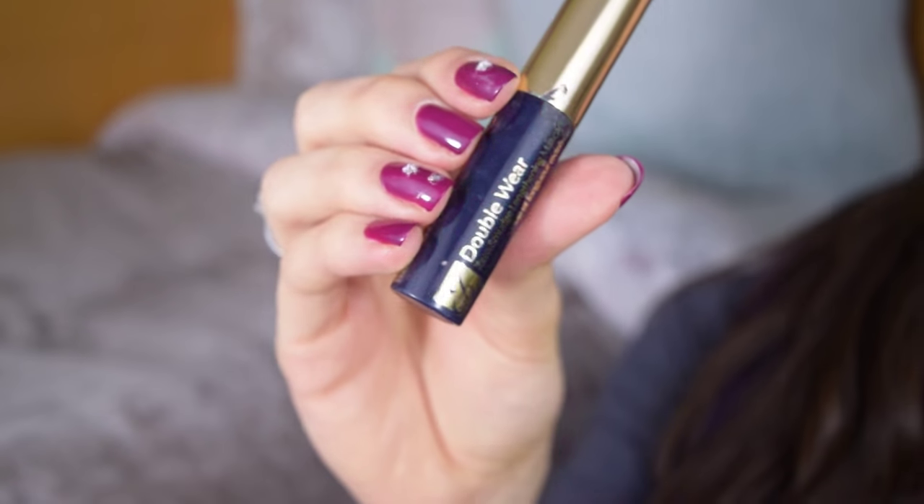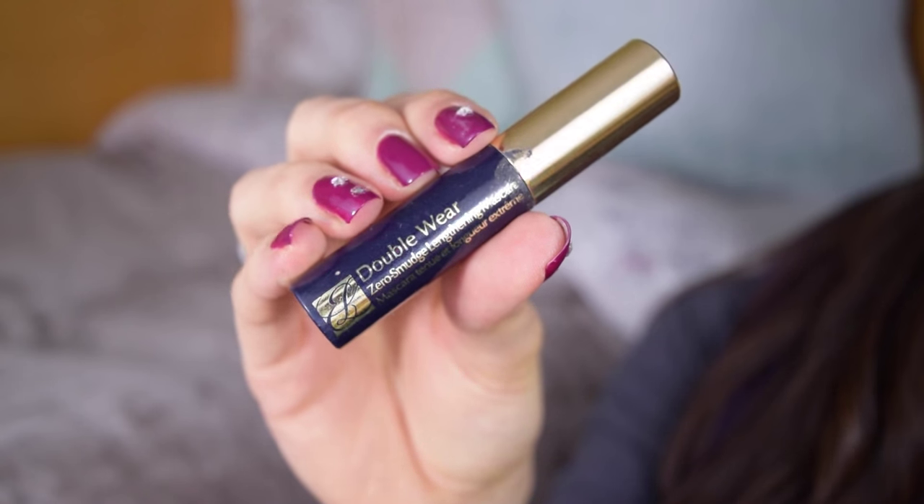For makeup, I used up my Estee Lauder Double Wear Mascara. This is just a little sample, and I really love these samples. I actually purchased a full size at the airport and when I opened it, it was dry and clumpy. I kept using it thinking it would be fine, but it was just overdried and it sucked. The little sample is my second one — I don't even know where I got these from, probably also at the airport. But these are just fantastic. They give a lot of body and volume to the lashes.